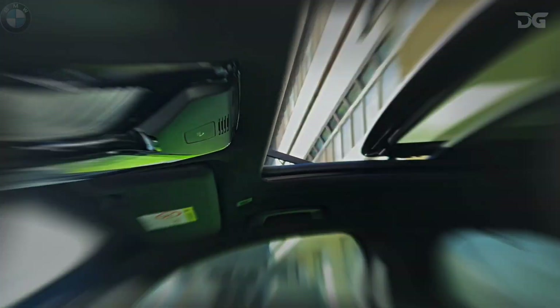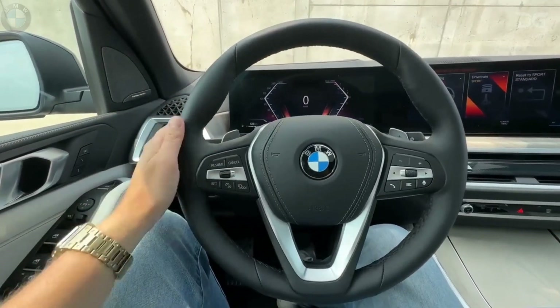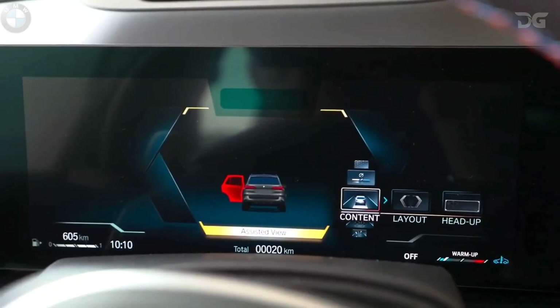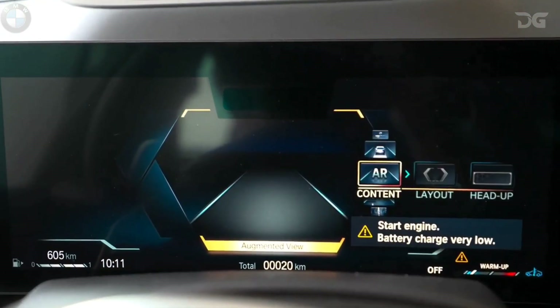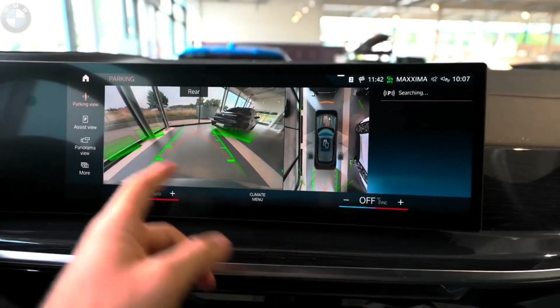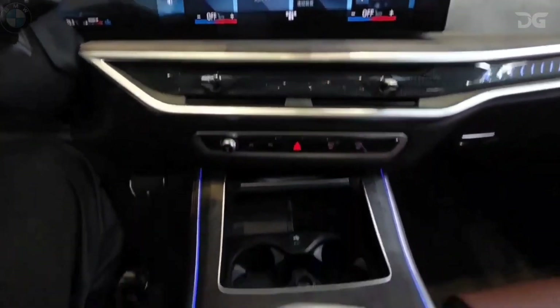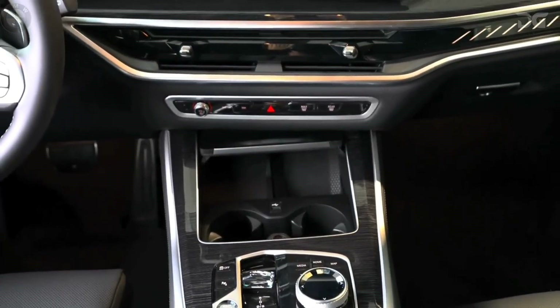The 2024 BMW X5 offers a treasure trove of features for adventure enthusiasts. Luxurious cargo space, inviting interiors, and remarkable towing capacity harmonize to meet your every need. Boasting up to 72.3 cubic feet of cargo space, effortlessly accessed via the innovative split tailgate design, the X5 is primed for every occasion. Embark on your journey by browsing the 2024 BMW X5 online or immerse yourself in its splendor at a local BMW center.